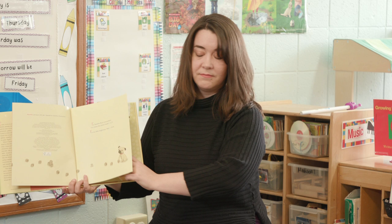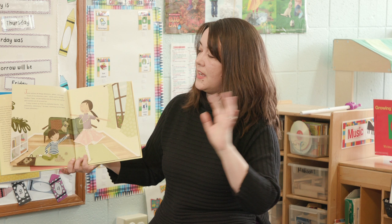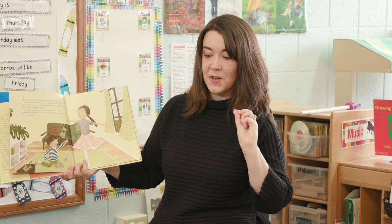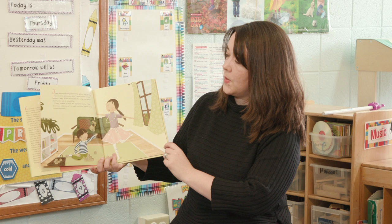Now let's read this. Jesse adored all things shimmery, glittery, and sparkly. Can you do that when I say sparkly? Sparkly. Look at my shimmery skirt, Jesse said to her little brother Casey, as she twirled into the living room and her skirt twirled all around with her.